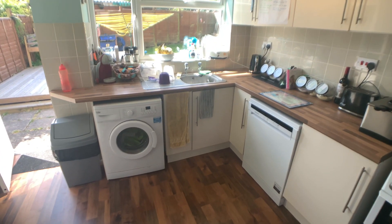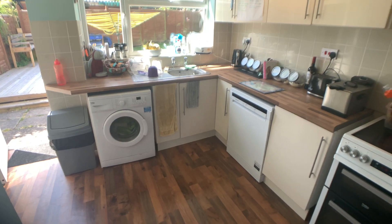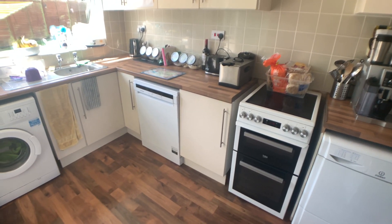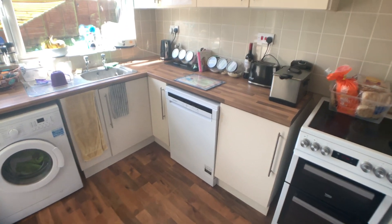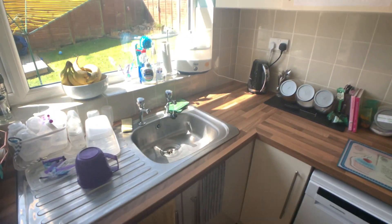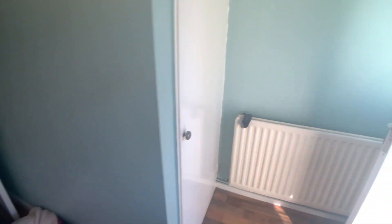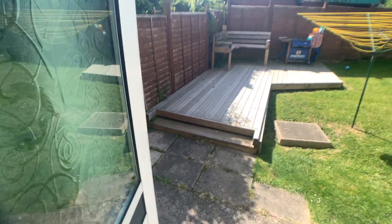It's a nice modern kitchen. We've got plumbing for a washing machine, space for a cooker and plumbing for a dishwasher. As we pan round you'll see we've got space for a fridge freezer and a storage cupboard, and you've got a door to the garden.